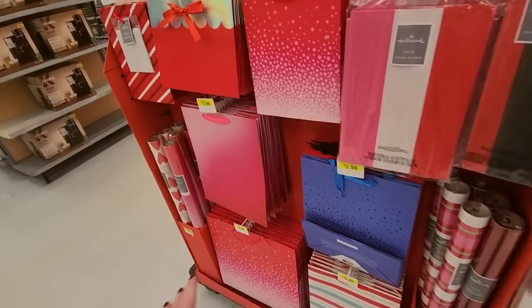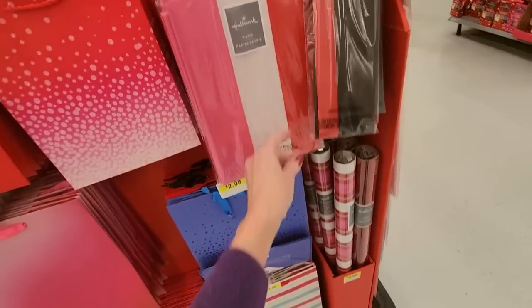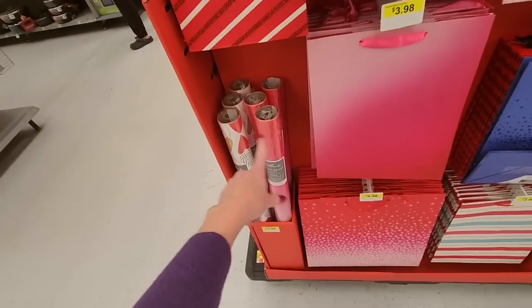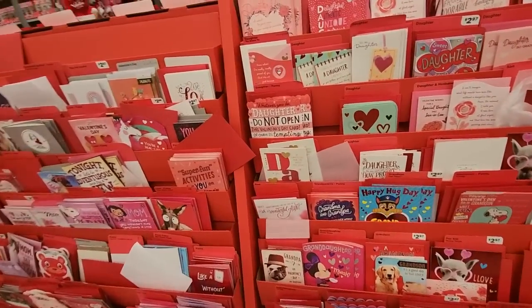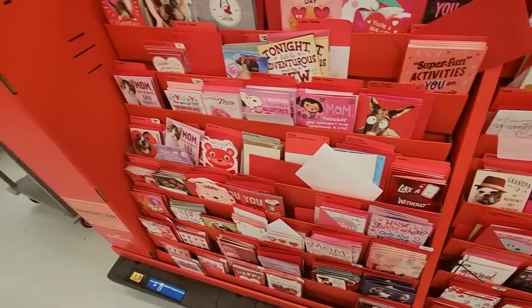And we have our — oh look at our bags, oh it's so sparkly — little bags, tissue paper, wrapping paper. That's pretty, I like that. And more wrapping paper. More cards — these are more like for your kids. And grandpa.